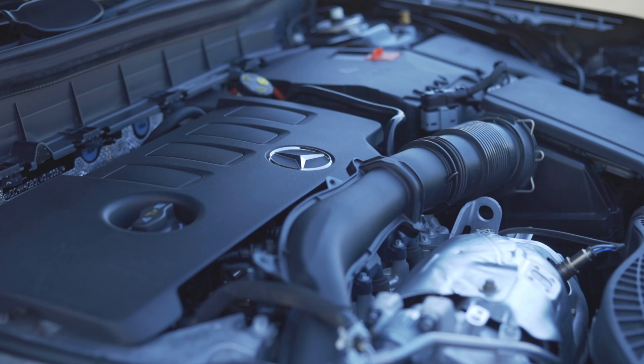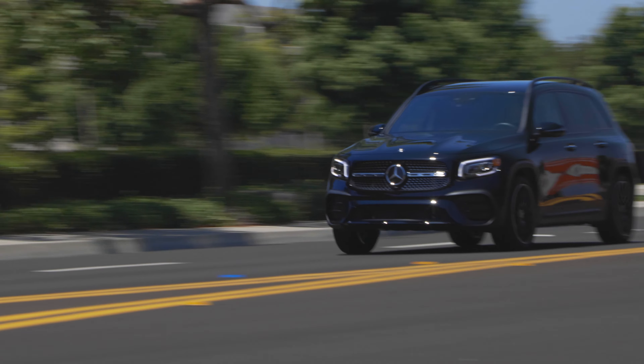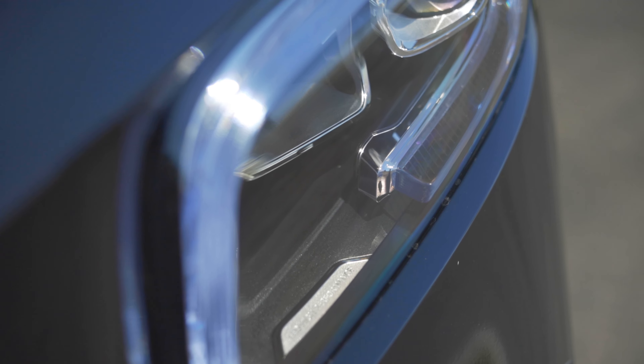Despite the boxy proportions on the outside, this doesn't weigh as much as you might think — it's just under 4,000 pounds, which these days is good, and that helps ease the burden on the motor. That torque is available from as low as 1,800 RPM, which helps this feel sprightly. Per Mercedes' own numbers, 0 to 60 is 6.9 seconds — not quick these days, but not going to get you killed merging onto the highway either.